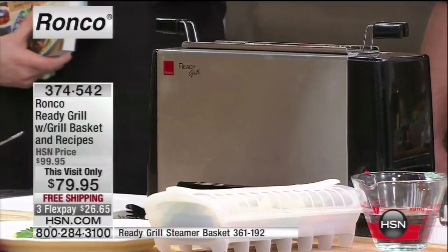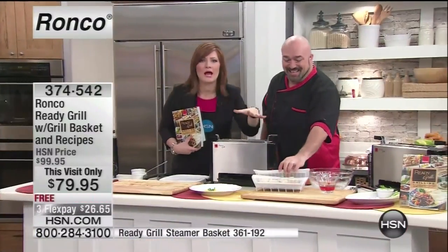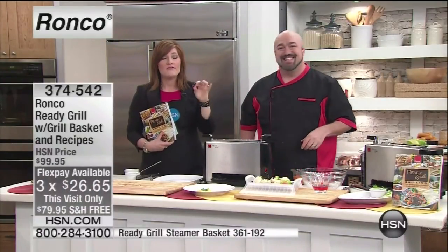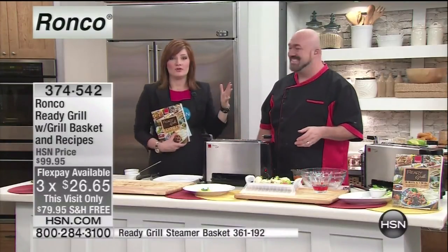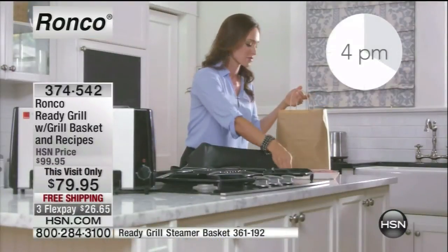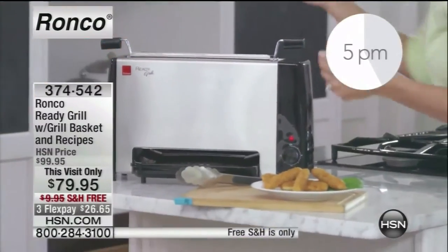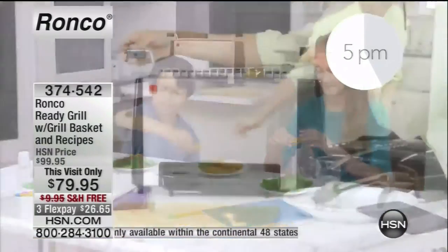Nothing complicated at all. You simply plug this in and it does the rest for you. It's the most innovative, revolutionary piece of kitchen appliance that I promise you'll use every single day. 11 minutes and you have a fresh, cooked, healthy, delicious meal. That is priceless because now my family's eating healthier. I'm not going through a drive-thru. We're eating on your time, on your family's time.